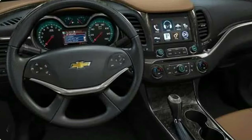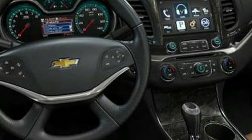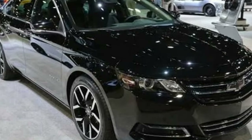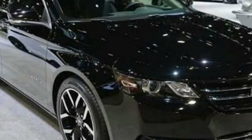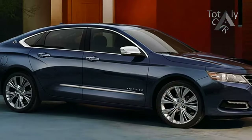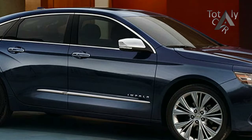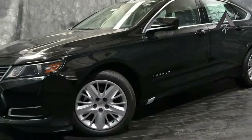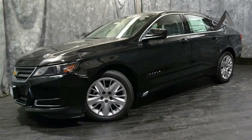Vehicle summary: slotting above the midsize Malibu, the Chevrolet Impala is a full-size sedan that comes exclusively in a front-wheel drive configuration. A 197 horsepower 2.5 liter I4 is available on lower trim levels, and a 305 horsepower 3.6 liter V6 is available as an option that will be selected by most buyers.